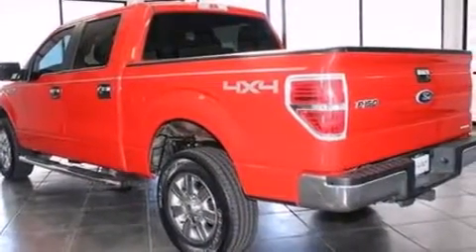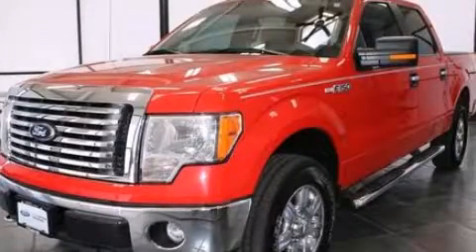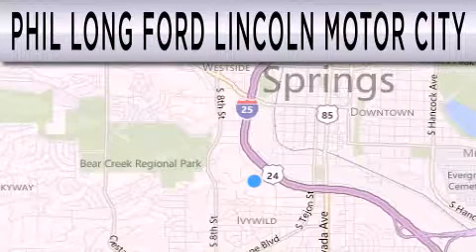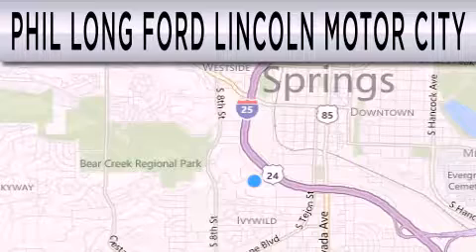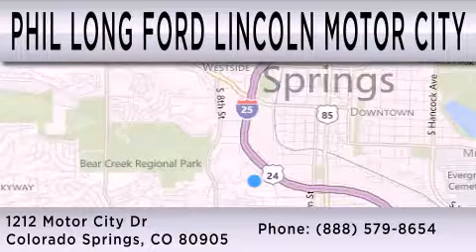This vehicle is sure to sell fast. Call and arrange your test drive today. Phil Long Ford Lincoln Motor City is dedicated to doing everything possible to ensure that the experience you have selecting your next vehicle is as pleasant as possible. We're located at 1212 Motor City Drive in Colorado Springs.